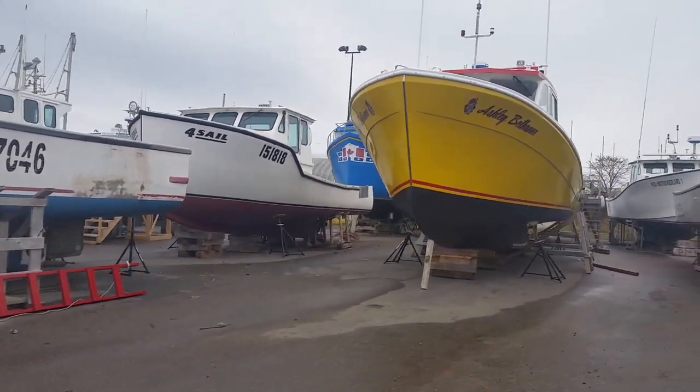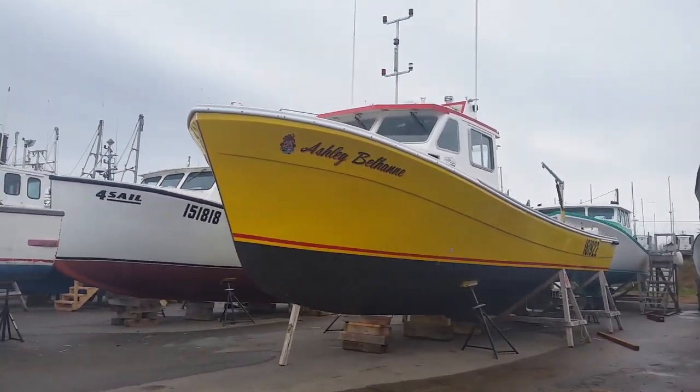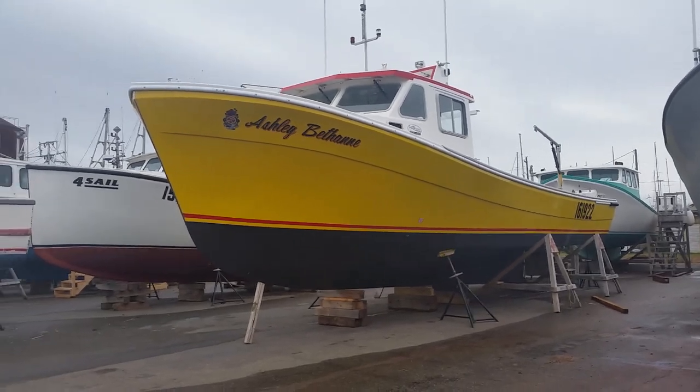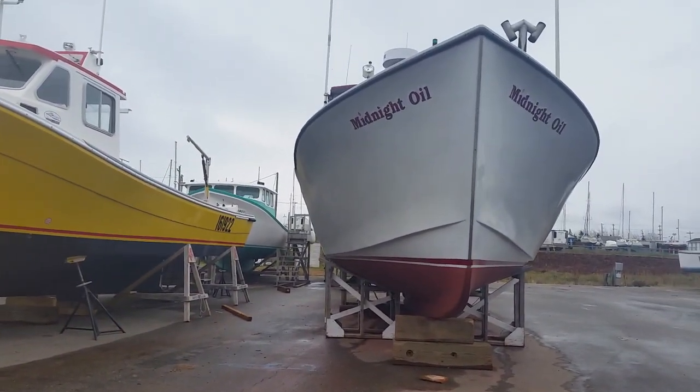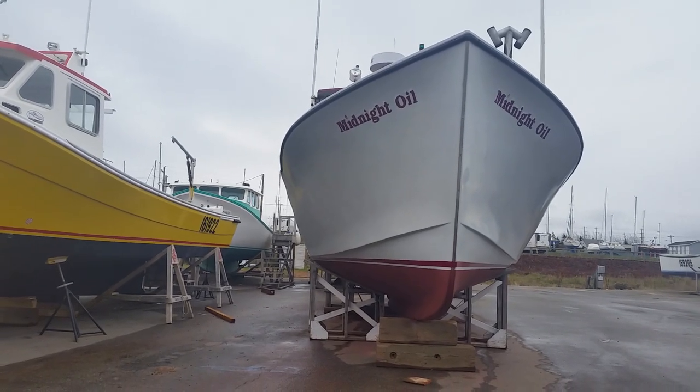I'd say that's a brand new Kensington boat — well, it is a Kensington boat but it's brand new. It's got four ports — a four-ports boat. Midnight Oil — it's pretty sweet.